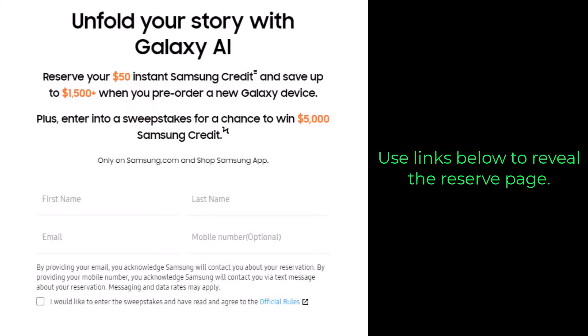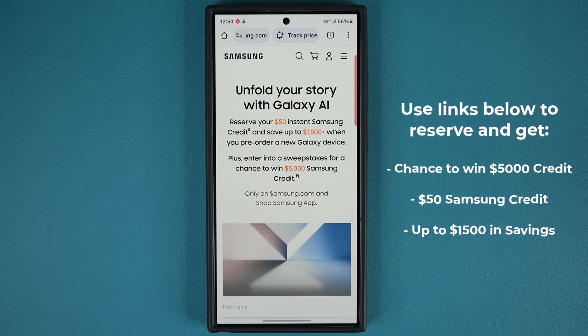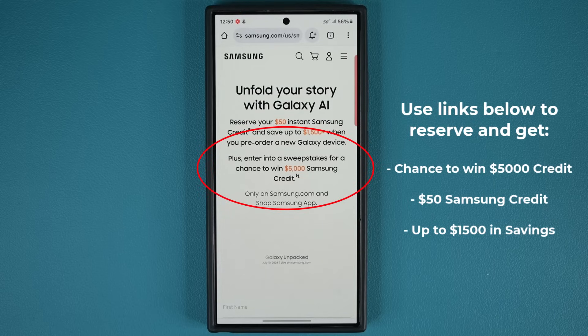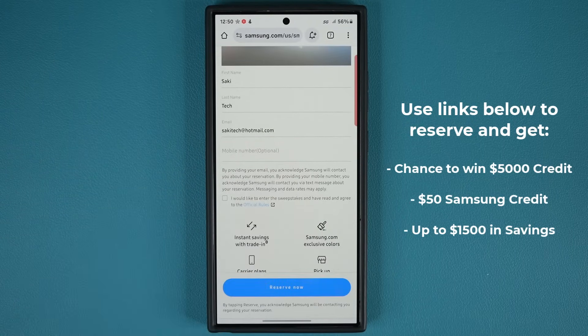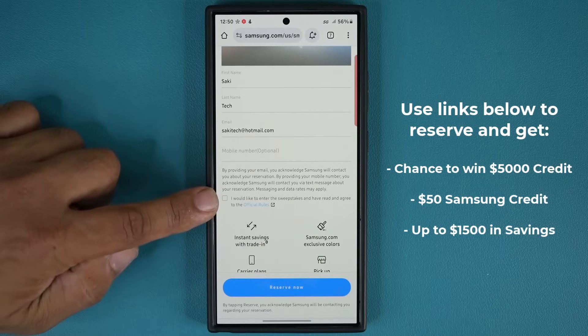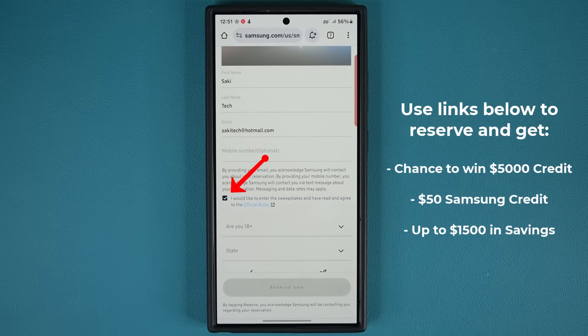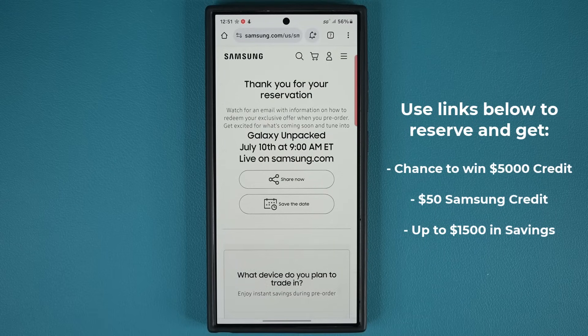Samsung is doing something really crazy. Samsung is going to be allowing you to reserve the Samsung Galaxy Z Fold 6 or any other upcoming product using the links down below. When you click the link, it's going to take you to the reservation website. All you do is give your name and your email, and you will be entered to win a $5,000 Samsung credit as part of their giveaway. Then you'll be able to reserve a $50 Samsung credit and save up to $1,500 during the pre-order phase. Click the link, put your name and your email, and if you want a chance to win that $5,000, just click the box that says I would like to enter the sweepstakes and then click submit, and you are going to be entered to win and lock in these crazy savings.